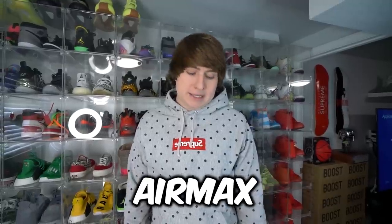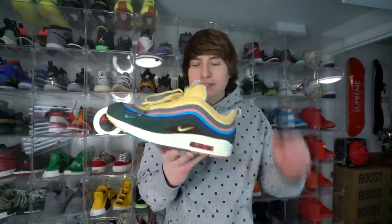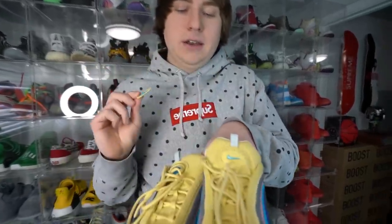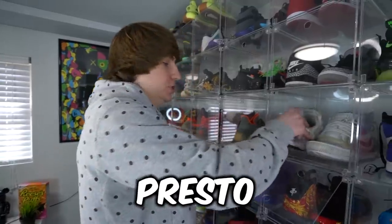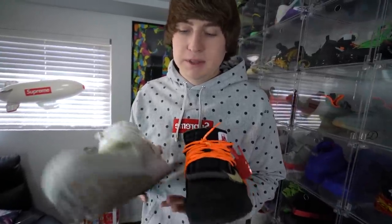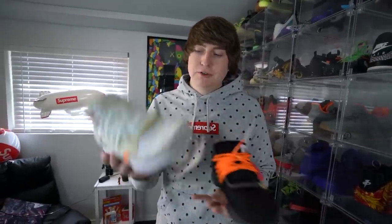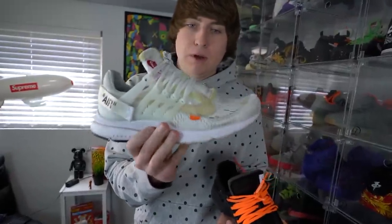We're going to take a look at my Sean Witherspoon Air Maxes. The colorway on these things is insane and I love the material he uses, especially the little Velcro hint on the tongue right there — super dope touch. We're going to take a look at my Off-White Presto collection. I have the white and the black pair right here. Unfortunately I don't have the original colorway, but these two are super sick to me. My favorite of the two is the white pair — just a super clean colorway. Unfortunately it gets super dirty, but I wear this shoe a ton.